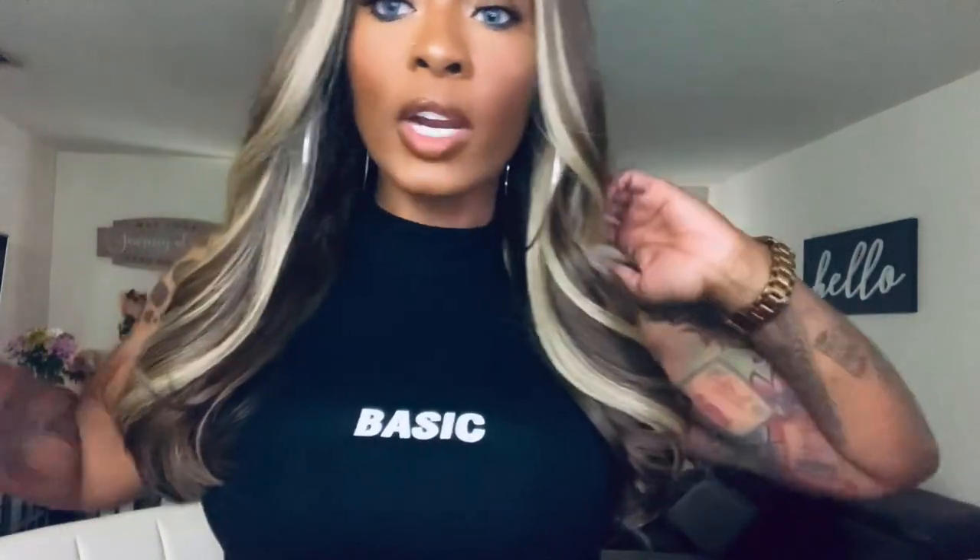Y'all, okay — this wig is a whole look! As a matter of fact, Butter 15 needs to be Butter 14 at this length. I'm in love. Whether you get this wig and keep it at that longer length — because that length was absolutely gorgeous — just know that this shorter length is more conducive to my lifestyle. With those face-framing highlights, Sensational needs to make this Butter 15. This little synthetic wig is coming with me on my trip even though I said I wasn't bringing synthetic hair.